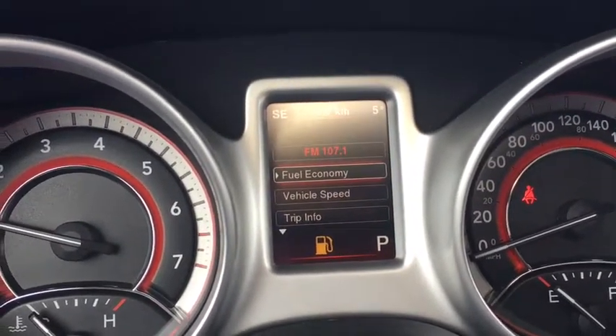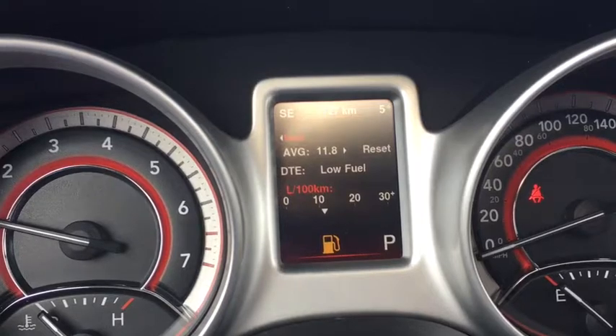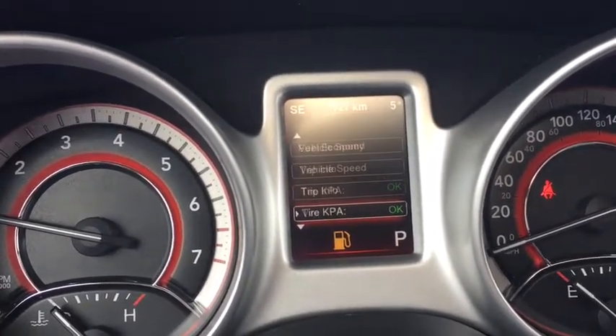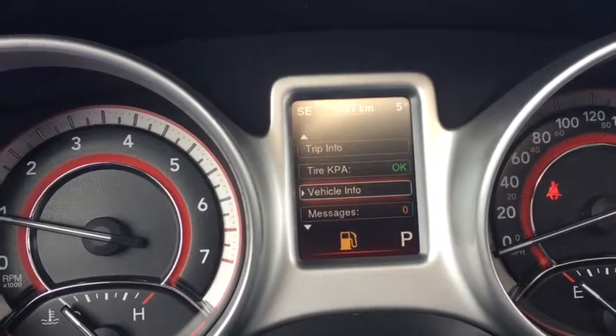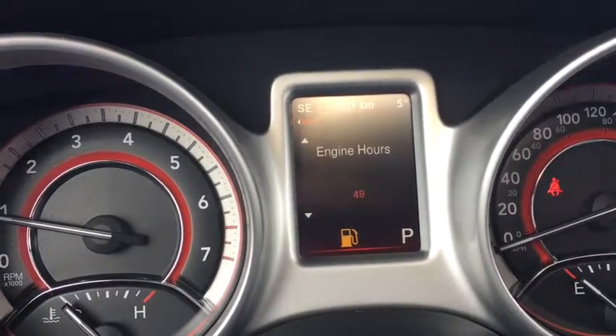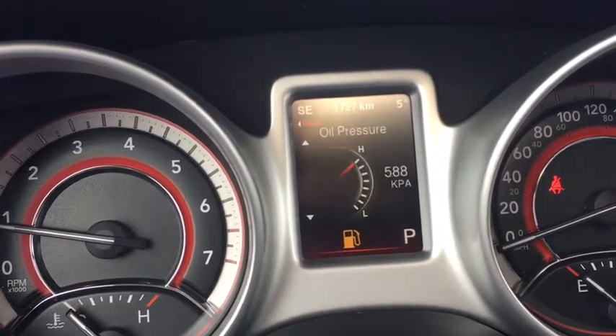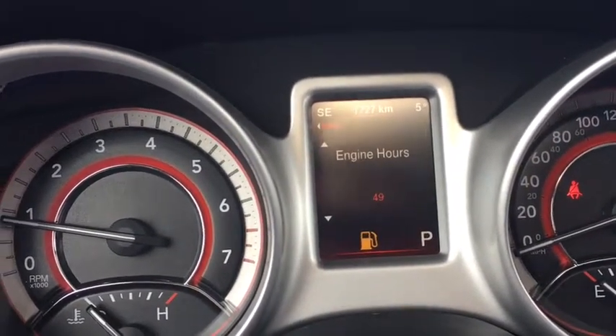You can go into the fuel economy display, vehicle speed, trip info, tire pressure, and vehicle info — which is really cool. You can see the temperature of all your fluids and how many hours the engine has been on. It's only been on for 49 hours total.